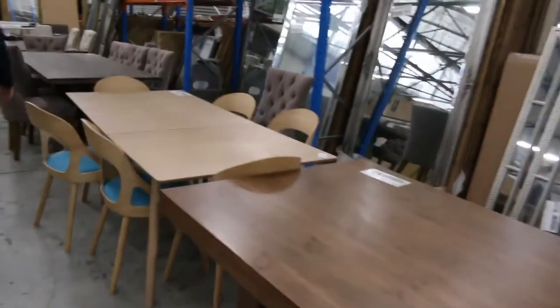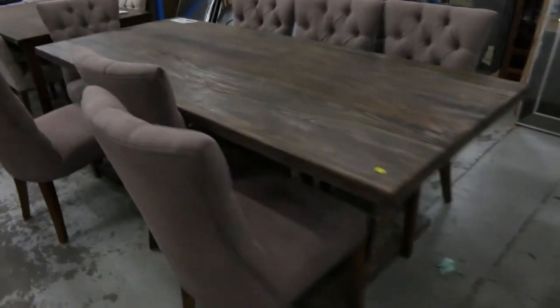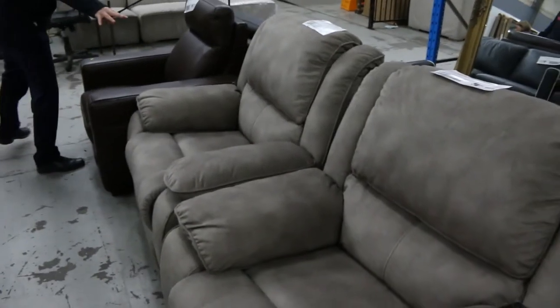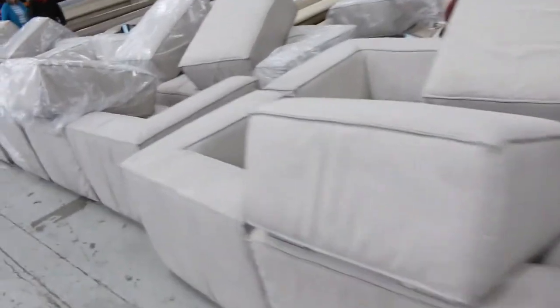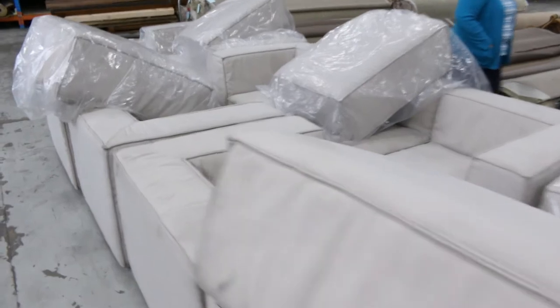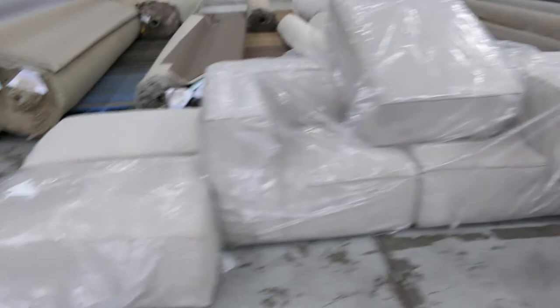We've got some beautiful couches and some really nice dining sets — call in or call up about these, they're ready to clear. Some beautiful recliners as well. Come through and have a look at some of these lounge suites — three-seater modular, probably about $170 a shot. They're in pretty good nick and they're modular, so really nice gear. There's quite a few of them — give Megan or Jackson a ring and talk to them about those.